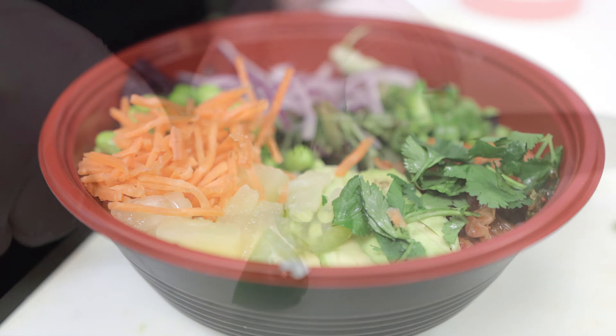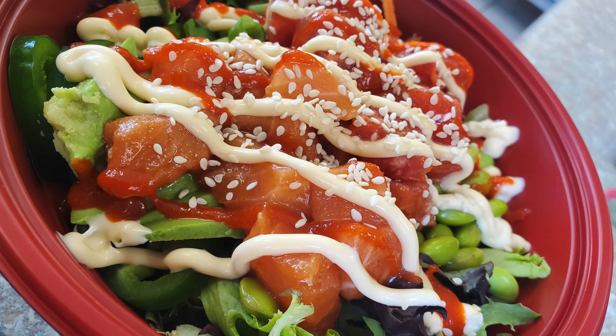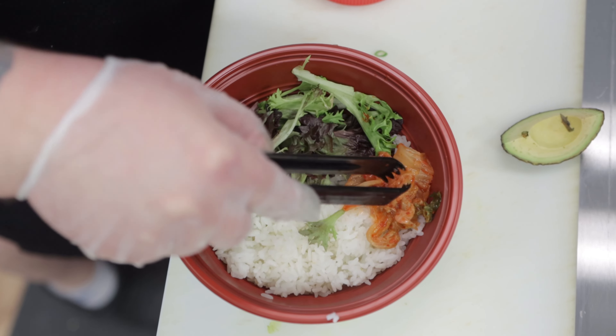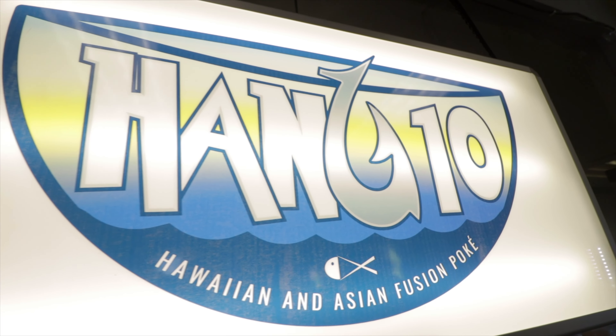I think people should dine at my business here in Fond du Lac because we're something new and unique. Everything is fresh, fully customizable, and we have a lot of different things that cater to different dietary restrictions, such as gluten-free, soy-free, carbohydrate-limited, as well as it's just a meal that makes you feel good afterwards. If you're tired of bar food and burgers and pizza, this is the place to come check out. If you're looking for something fresh and delicious, we'd love to see you down here at our Main Street Fond du Lac location.